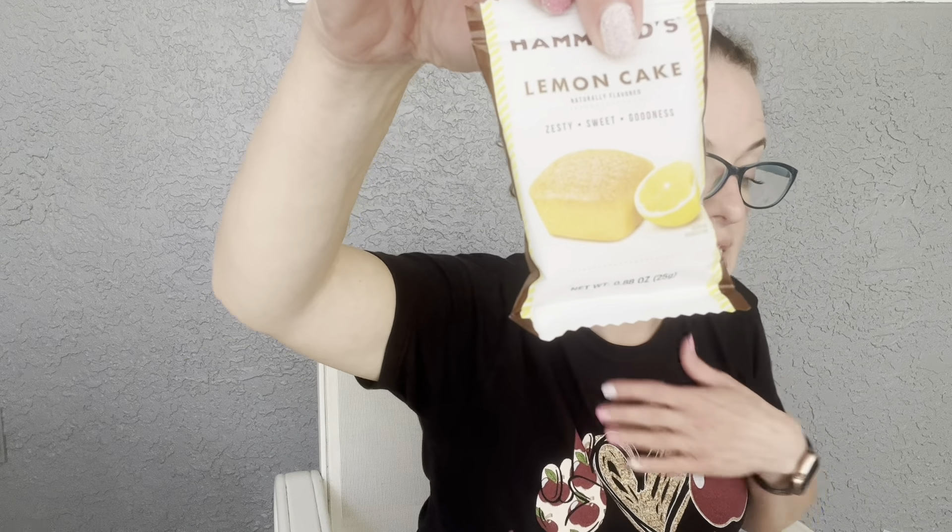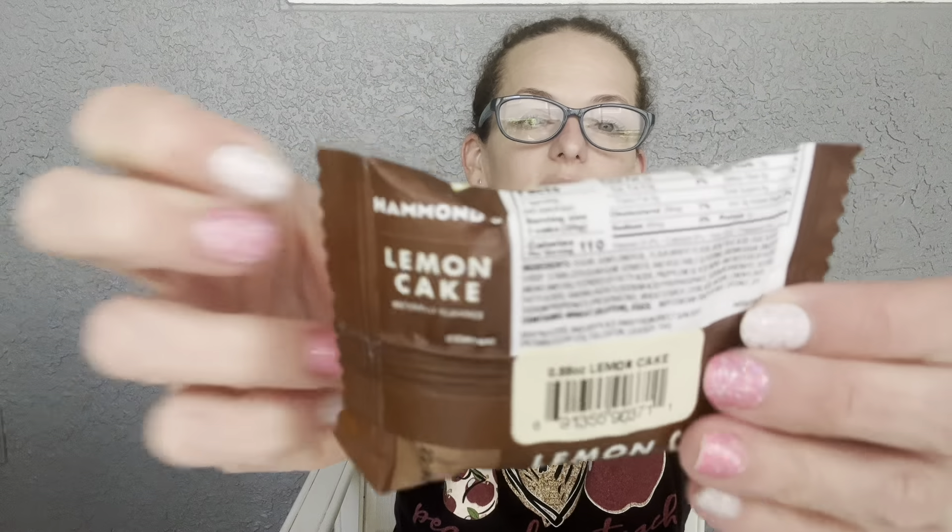Our little edible item this month is Hammond's Lemon Cake. 'Sink your teeth into these deliciously dense tutti frutti lemon cakes from Hammond Candies,' retailing for $4. I knew Hammond's sold chocolate, but I didn't know they had cake — that's pretty cool! My husband loves anything lemon, so maybe I'll save this for him.